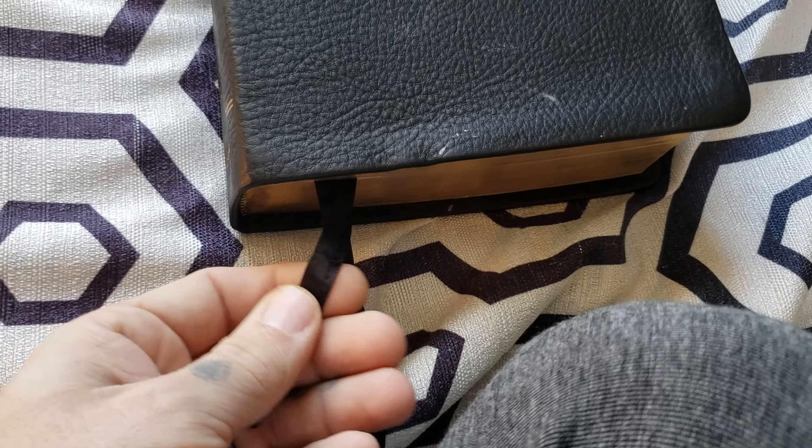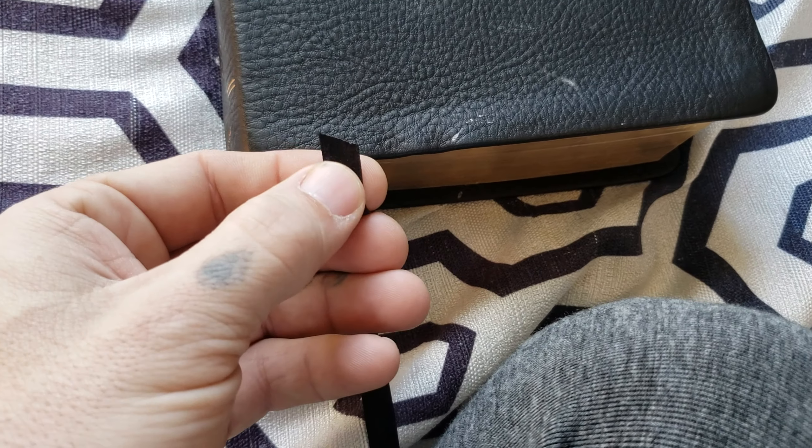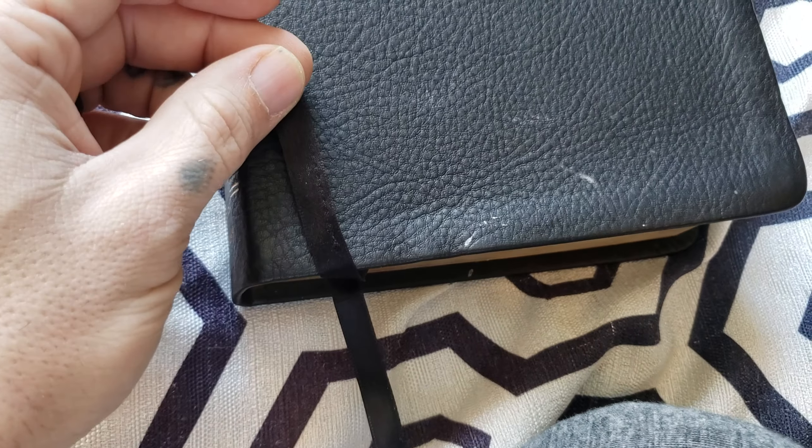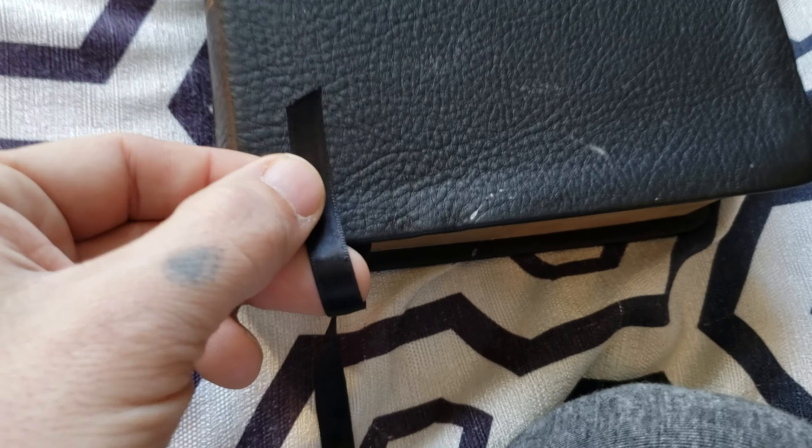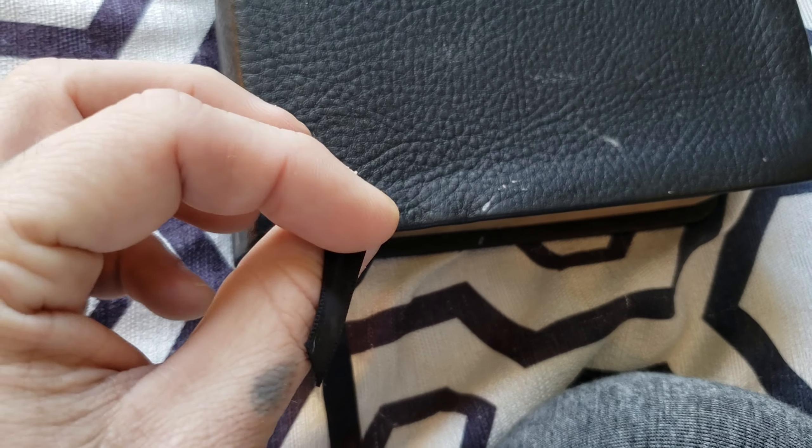It does have two ribbon markers — I like these ribbon markers. These got kind of tore up. She does not treat her Bibles like I do, and I beat mine up. She throws it around. Some people are just like that. But this is actually double satin ribbon.